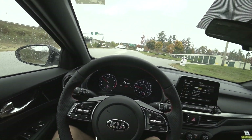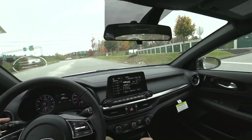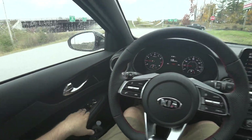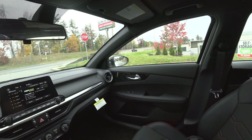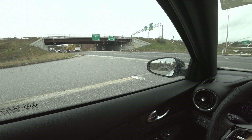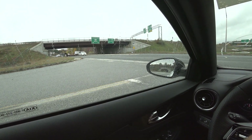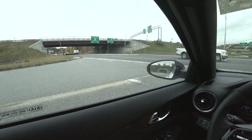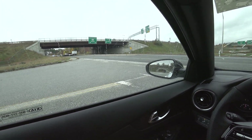Kia had no reason to make it sound as good as it does, but good god, this thing sounds insane. And there's no crackle tune or anything — it's all factory exhaust cracks.